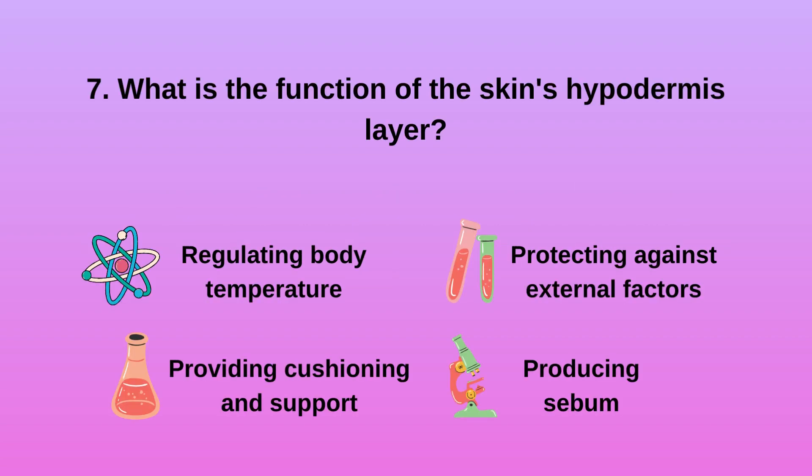Question 7: What is the function of the skin's hypodermis layer? A. Regulating body temperature. B. Providing cushioning and support. C. Protecting against external factors. D. Producing sebum.